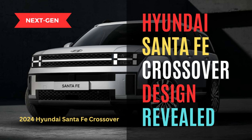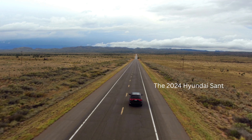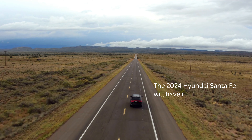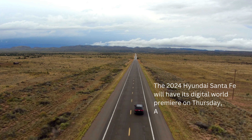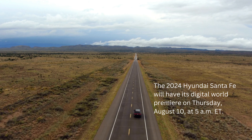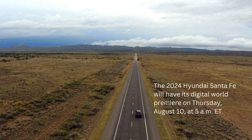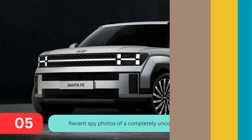Hey everyone, welcome back to my channel. If you're new here, don't forget to hit that subscribe button. Today we're diving into the next-gen Hyundai Santa Fe crossover design, revealed ahead of its August 10th debut. There's a lot to unpack, from its revamped look to intriguing badges hinting at powertrain setups. We've also got some fresh spy photos to discuss. Stick around as we break it all down.